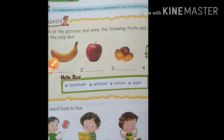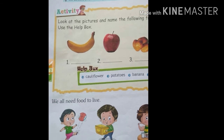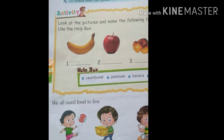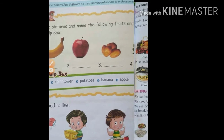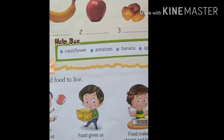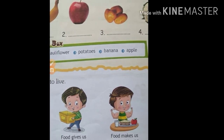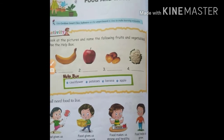Next, we all need food to live. In the first picture at the bottom, what is written? Food gives us energy to play. Food gives us energy to work. Food makes us strong and healthy. Okay, got it?